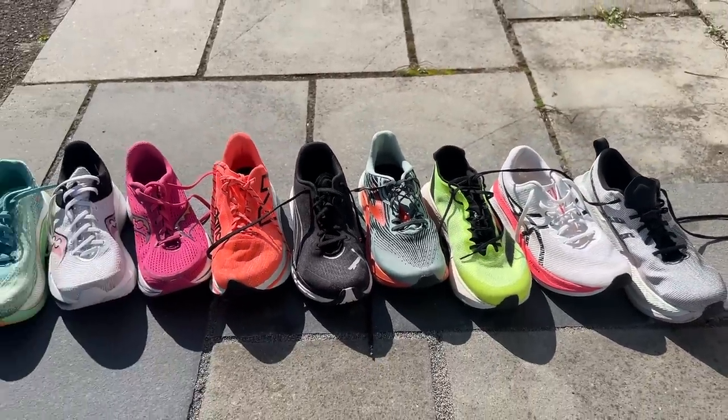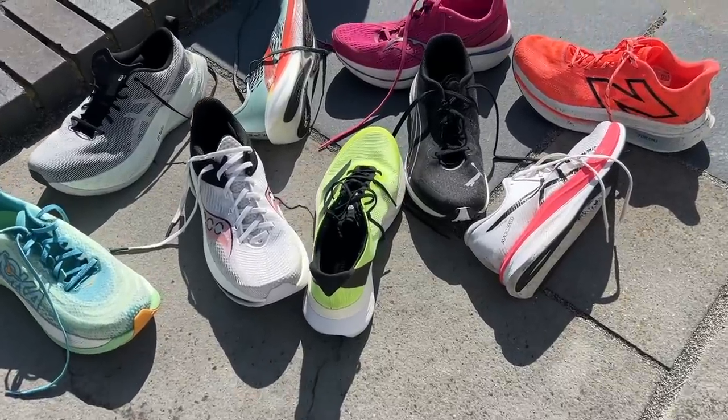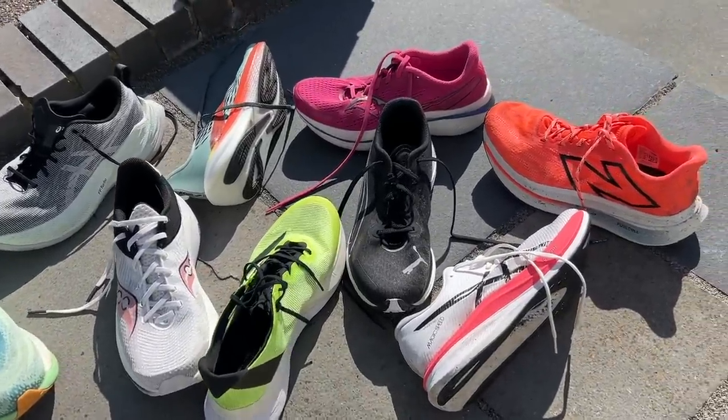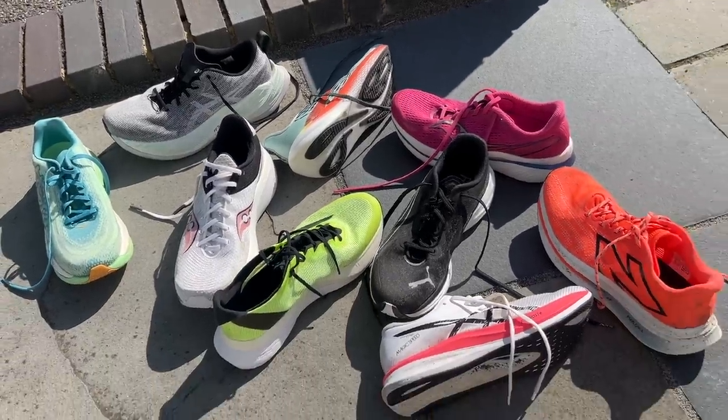You don't need to have a super trainer in your lineup and they come with a higher price tag than normal daily trainers. But this category includes some of the very best shoes on the market in terms of versatility — you get shoes that can do every kind of run from very easy runs all the way through to race day. In this video, we're going to run through nine of the best super trainers on the market, talk through key design details, and look at the pros and cons from our various reviews.